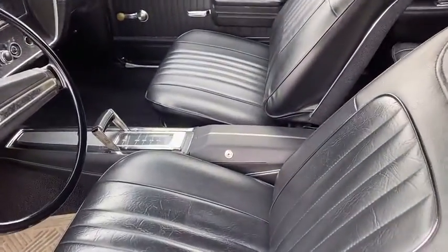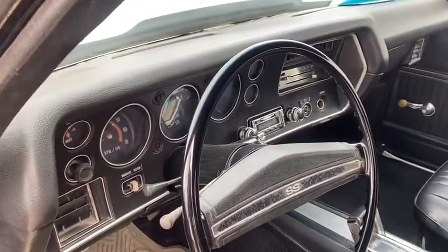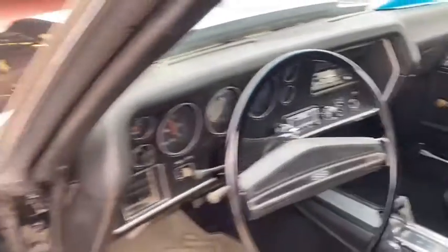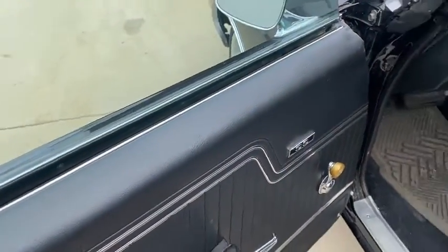We put the bucket seats in it, the console. We put in a correct SS dash, SS steering wheel, and SS emblem on the door panel.